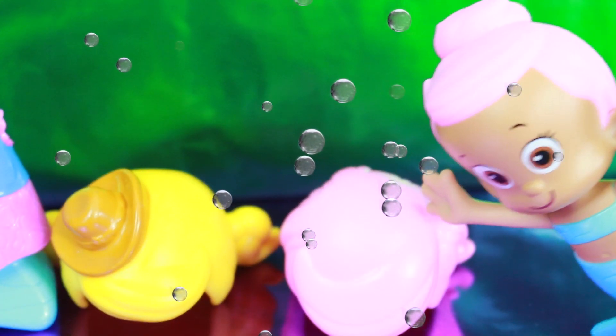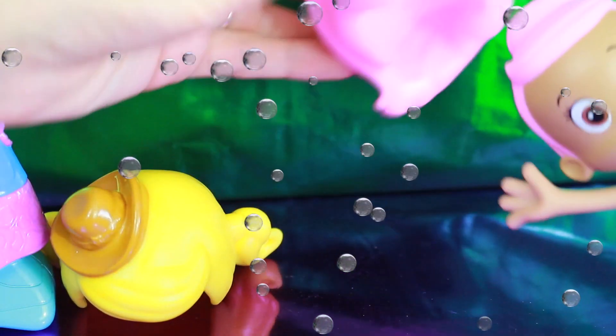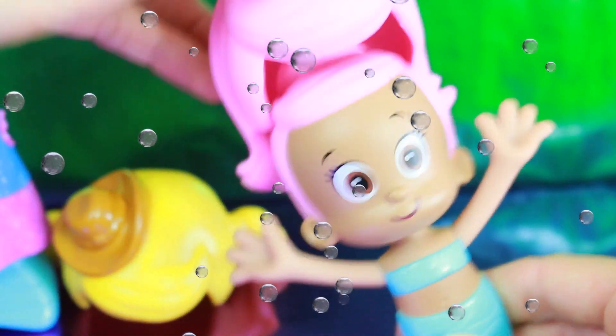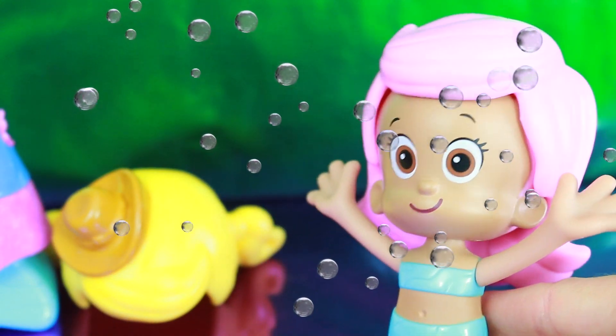Molly already has pink hair right now and a bun, but she also has this other wig with pink hair. Which one do you think you like more — the bun or Molly's hair down? Do you think that would look good for the rodeo?